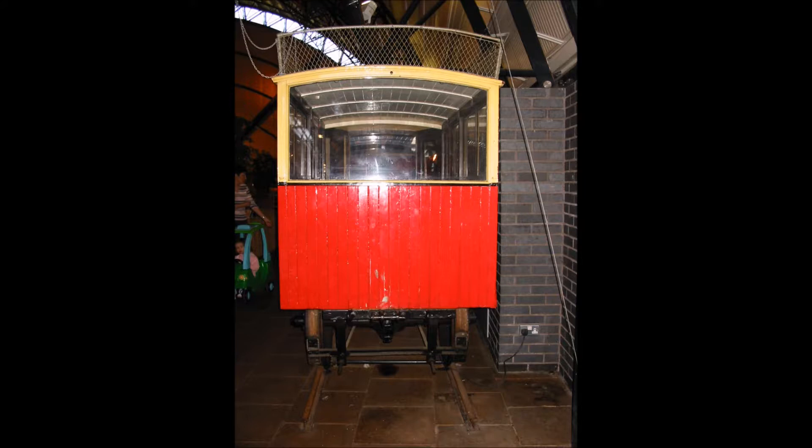Up to the end of April 1956, when it was withdrawn from service, it had run just about 19 and a half thousand miles on the railway branches. It was then withdrawn and subsequently bought by the Ulster Museum, of which the Ulster Folk and Transport Museum at Cultra is now a constituent part.